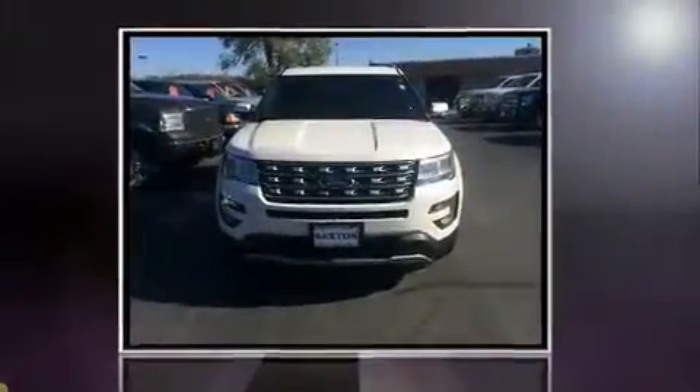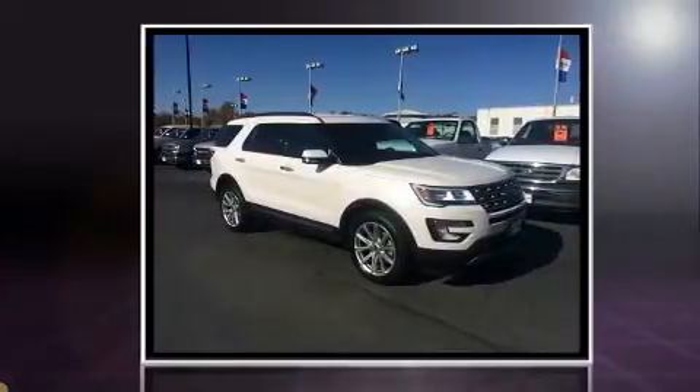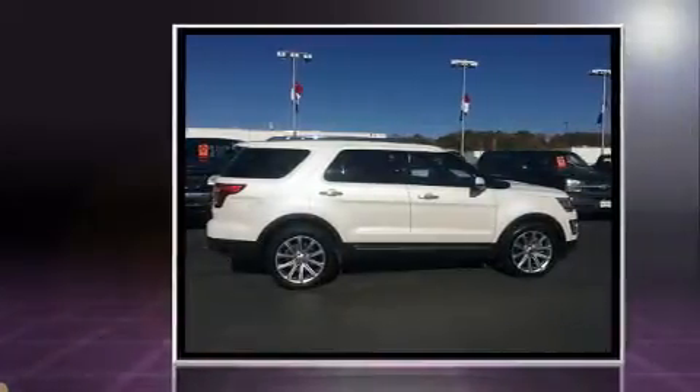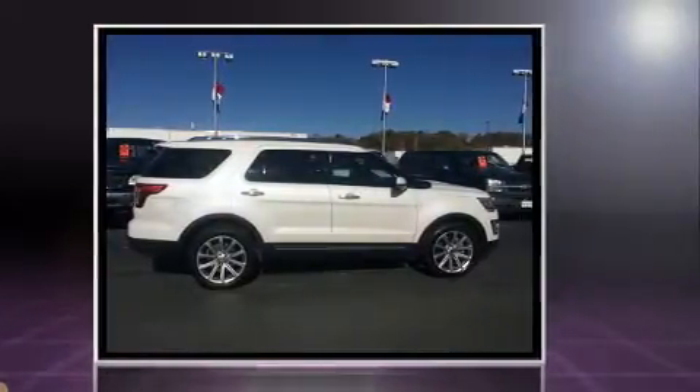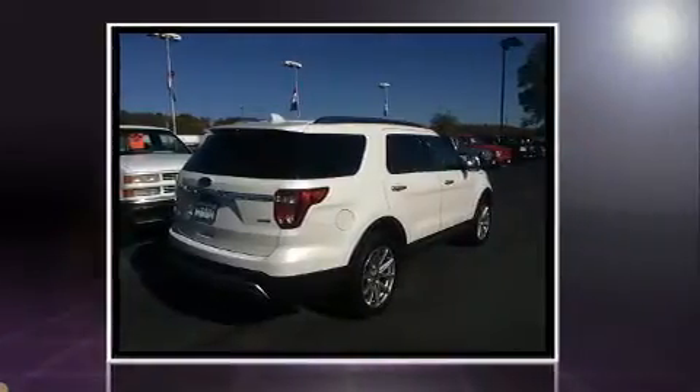Sensibility and practicality define the 2016 Ford Explorer. A 3.5-liter V6 engine pairs with a sophisticated six-speed automatic transmission, and for added security, dynamic stability control supplements the drivetrain. Four-wheel drive allows you to go places you've only imagined.